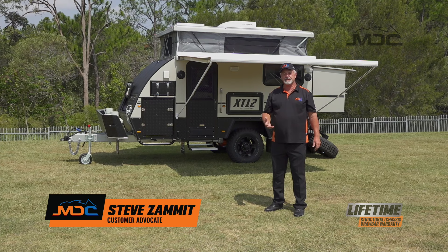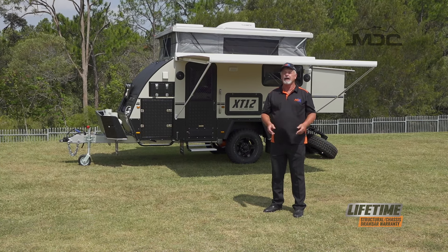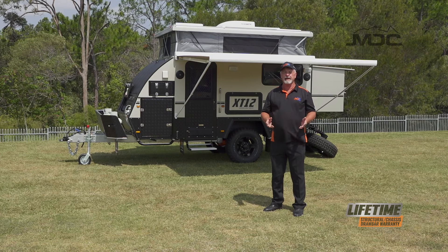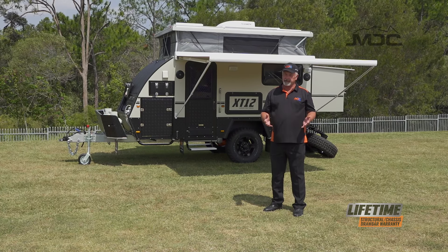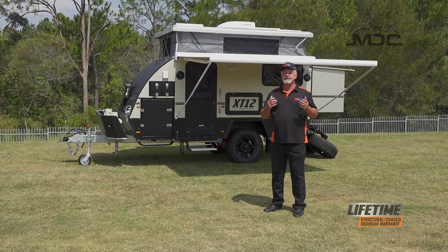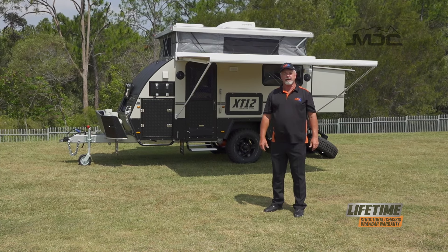Almost 10 years ago MDC introduced an off-road caravan to the market called the XT10. It had instant popularity and many were sold across Australia. Now in its seventh generation it is the XT12, and behind me is the XT12DB family off-road caravan.